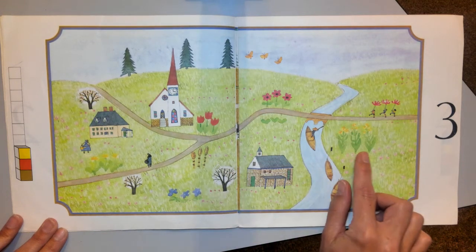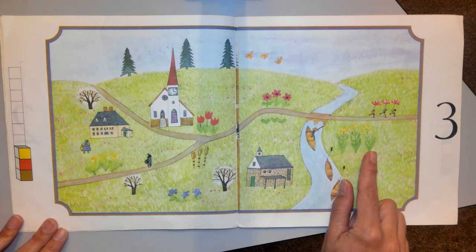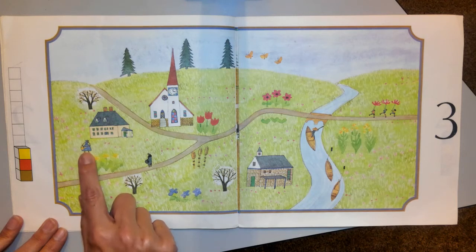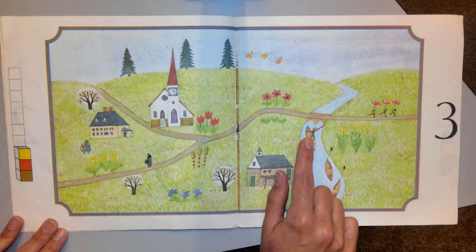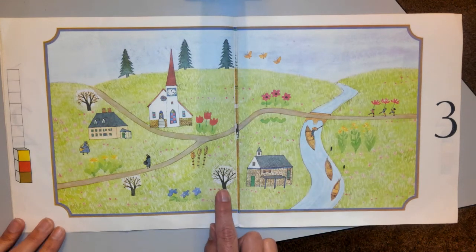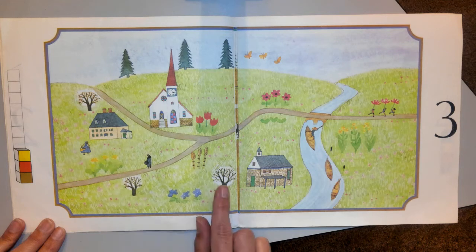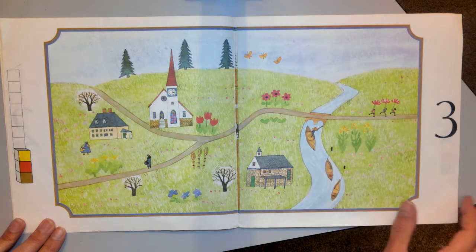March is a spring month. The flowers are beginning to grow. I bet there's three grown-ups — one, two, three. And there's three trees — one, two, three. Those trees are actually starting to have little buds on them because it's March.